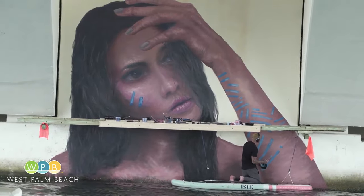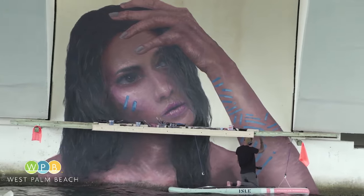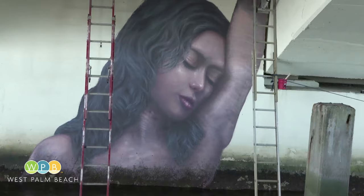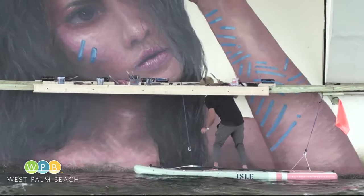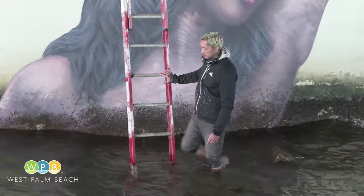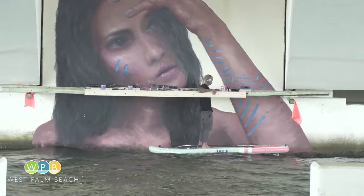The murals are making their second appearance here. Originally created during the Canvas outdoor art shows back in 2015 and 2016, the weather, water, and wear and tear made this repainting project necessary. Getting it done takes a lot of planning and choreography, with the artist tiptoeing over rocks and balancing on paddle boards, preferably at low tide. It's not like a canvas where I can just start painting at once.